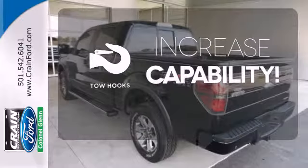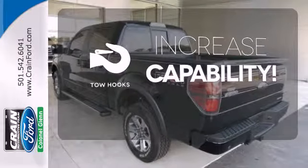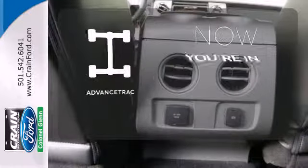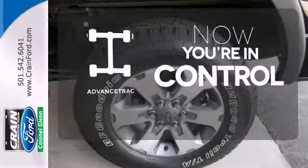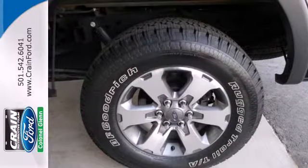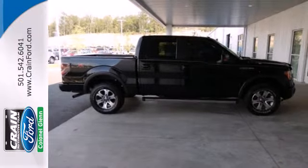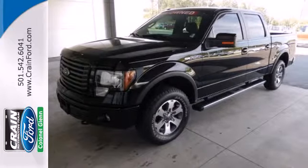Lend a hand and pull anyone out of a sticky spot with the tow hooks. The V8 engine gives it the rumble you crave. When roads are slippery, stay calm with advanced track. The cabin and controls of the ever-popular F-150 have the feel and precision of a truck costing thousands more. You've got to drive it to believe it.